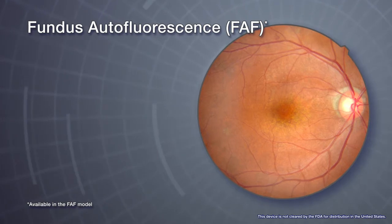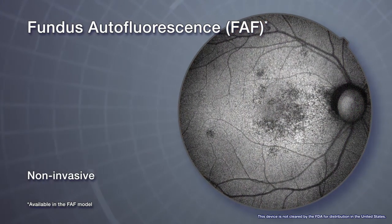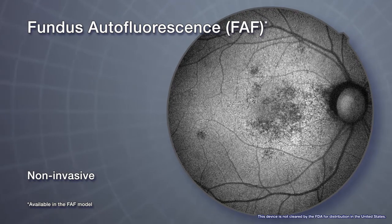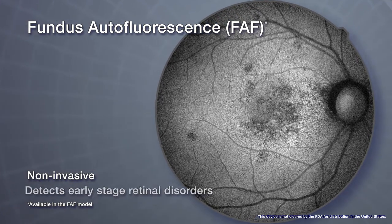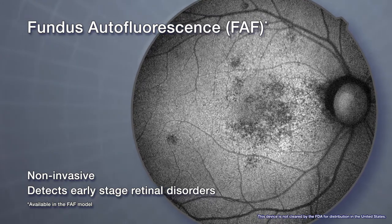Fundus autofluorescence, an advanced screening feature, is a non-invasive method to evaluate the RPE without contrast dye. The function is helpful for detecting early-stage retinal disorders, especially macular disease.